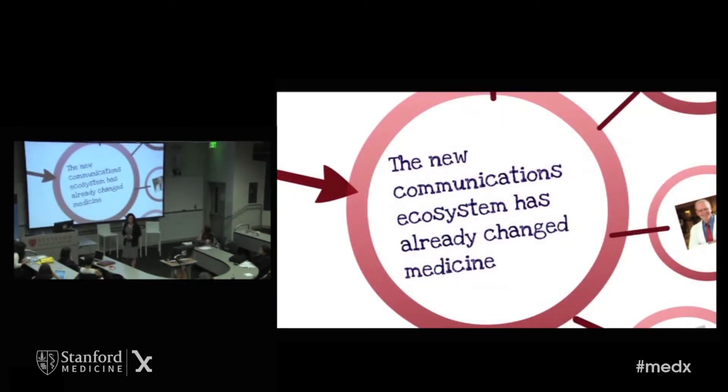This new communications ecosystem is already changing medicine. Medical journals used to only be science, and now when I get the New England Journal in my inbox on Wednesdays, all I see are the essays. If I want to see science, I have to scroll down. That's because everybody, including the clinicians, prefers to read the stories and essays over the science. Most conferences have sections on how to write in this public way, but it really is a different skill set.